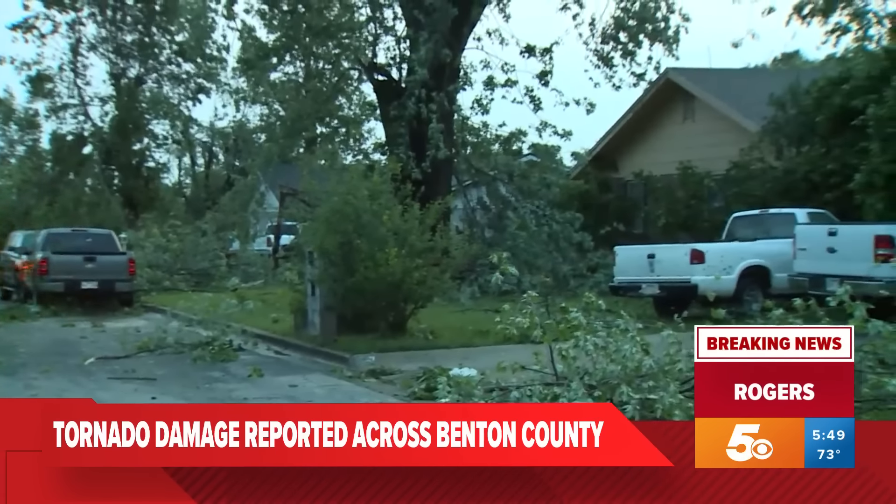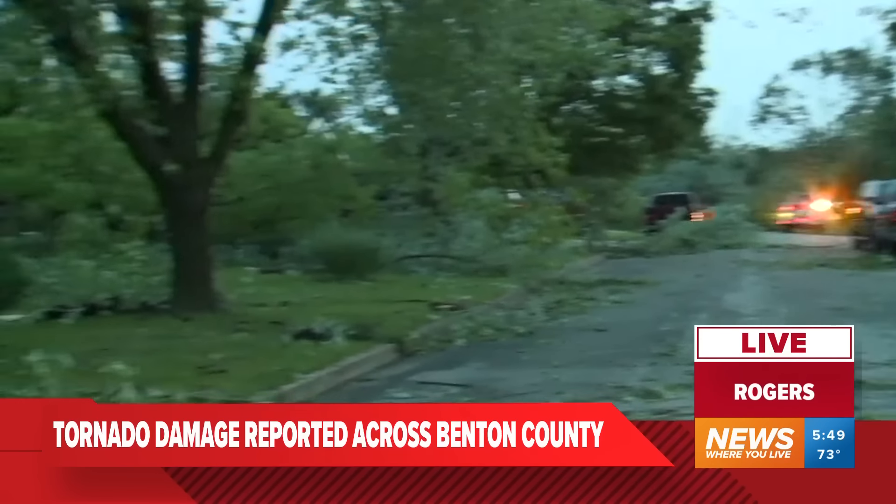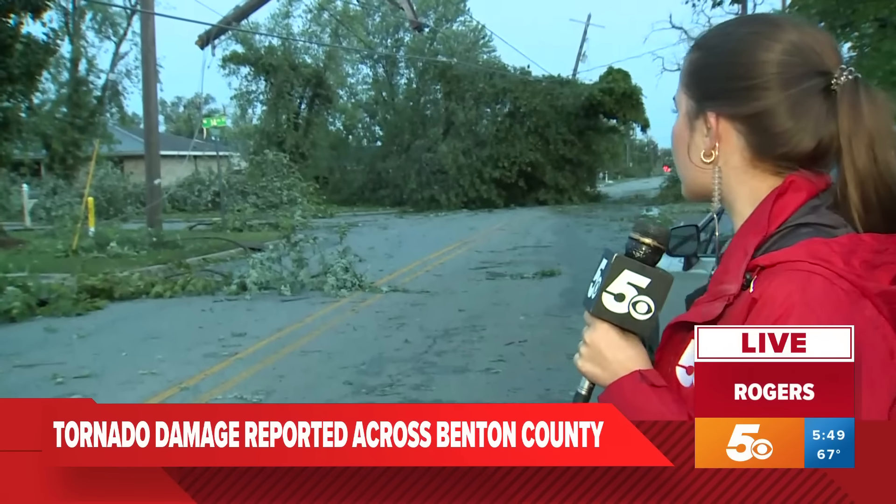Morgan, we're trying to look as well with you — we can see the tree damage, but what have you seen as far as maybe some damage to houses along the way?